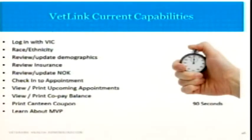Currently it takes about 90 seconds — usually less — for a veteran to log in, review race, ethnicity, their demographics, insurance, next of kin, check into their appointment, view upcoming appointments, print their copay, get a canteen coupon, and learn about some other programs in VA. 90 seconds through the kiosk, and the rest of the time they're waiting is their time — they can rest, go grab a cup of coffee, go talk with some of their buddies.